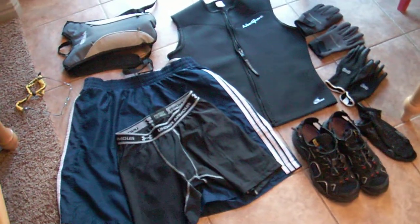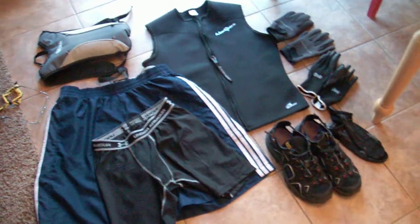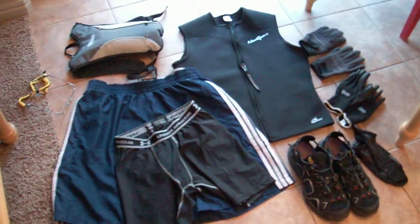Just a few clothing options and a little bit of gear that I'm going to be taking with me on the Tough Mudder this Saturday, October 13th in Utah.